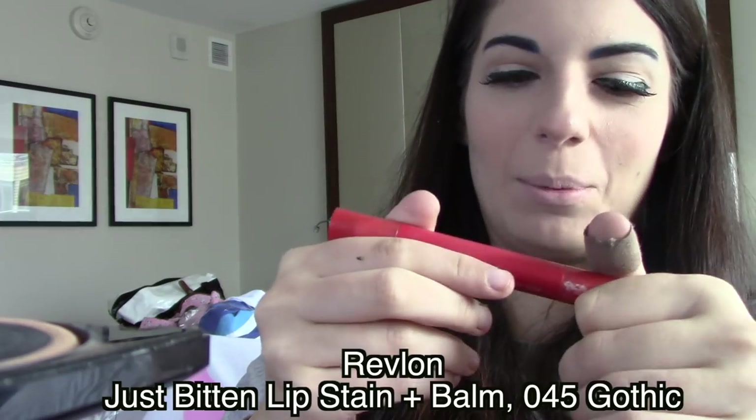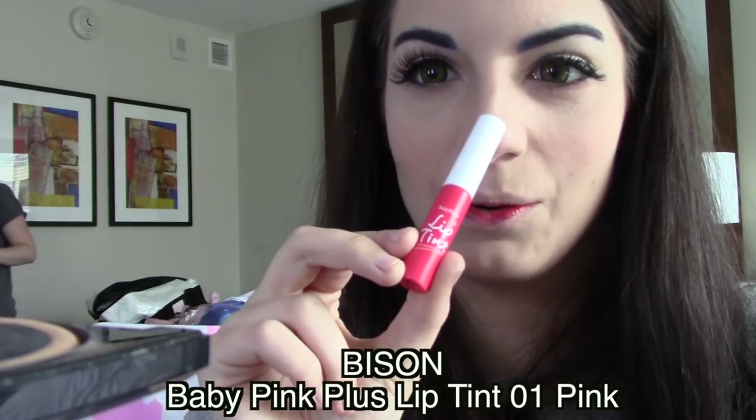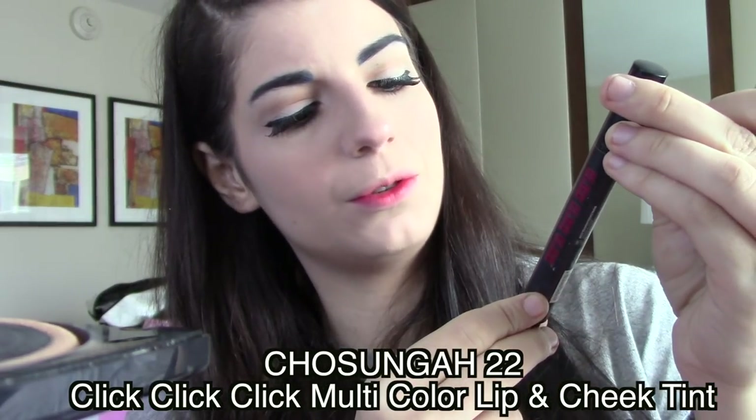I didn't do my lips yet. Want to learn how to do an ombre lip real quick? I don't even know how to do it — we're gonna kind of combine products and see which ones I want to use. First one: a really old lip stain from Revlon, looks like a marker, in shade Gothic. I'm gonna put that on the inside. Now you look stupid, but wait — it'll get better. This is called Baby Pink Plus lip tint; I got it at Mitsuwa. You kind of go over what you did and blot a few times, smooth it out with your finger.